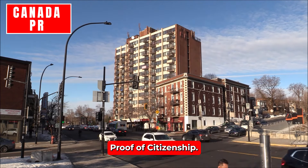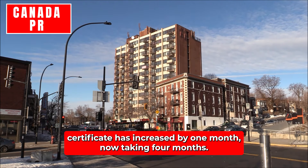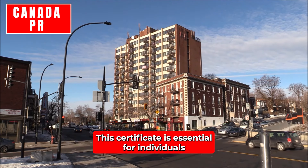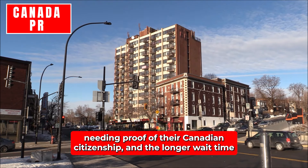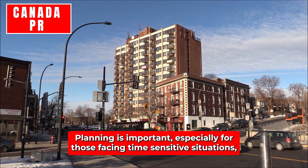Citizenship Certificate – Proof of Citizenship: The processing time for receiving a citizenship certificate has increased by one month, now taking four months. This certificate is essential for individuals needing proof of their Canadian citizenship, and the longer wait time may affect those requiring immediate verification of their status. Planning is important, especially for those facing time-sensitive situations.